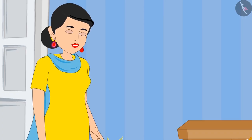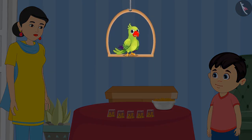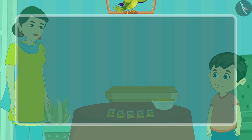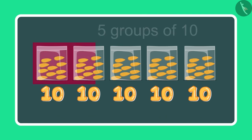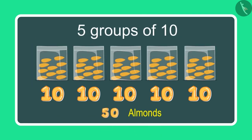Chotu, how many pouches of almonds have you made? Children, can you tell me how many pouches of almonds Chotu has made? Come, let us see. Mummy, I have made 5 pouches with 10 almonds in each, so it comes to 50 almonds.